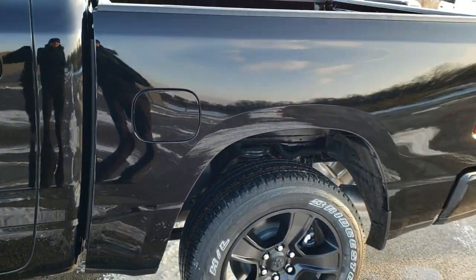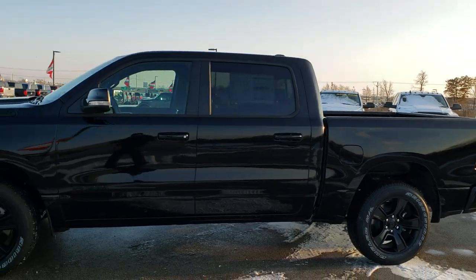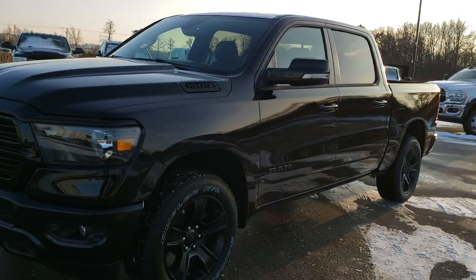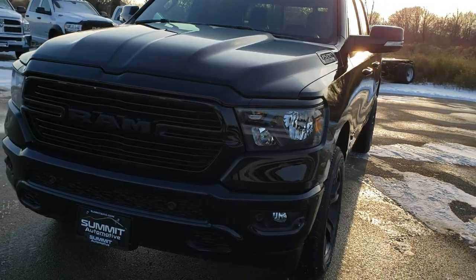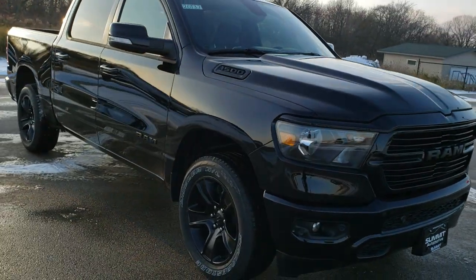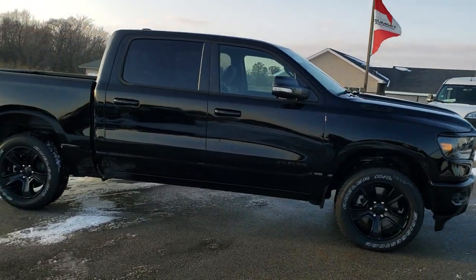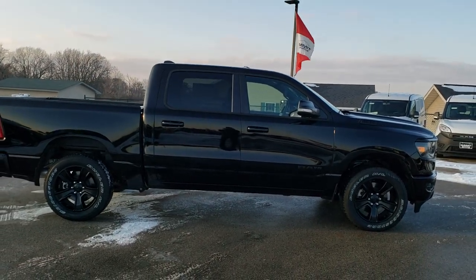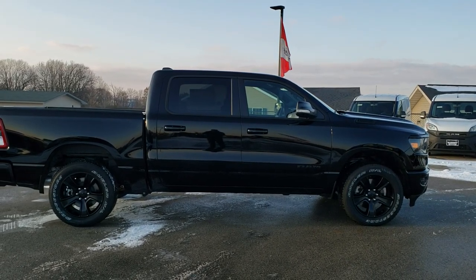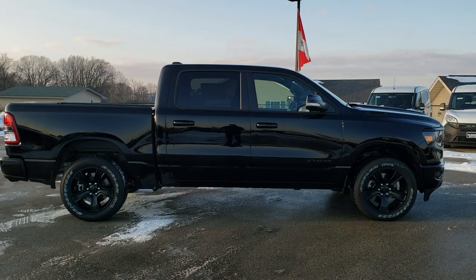I highly recommend coming out and checking out these Rams because they are really sweet trucks, especially this one. Remember, this is a Big Horn Crew Cab, 5 foot 7 inch short box with the 5.7 liter MDS Hemi motor. This is a Level 2 with the night edition. To see more pictures of this truck or one of our other 450 new and used cars, trucks, SUVs, minivans, Wranglers, half tons, three quarter tons, one tons — you name it, we've got it — go to our website www.summitauto.com. Full pictures and descriptions of every single vehicle from two locations, all at summitauto.com.